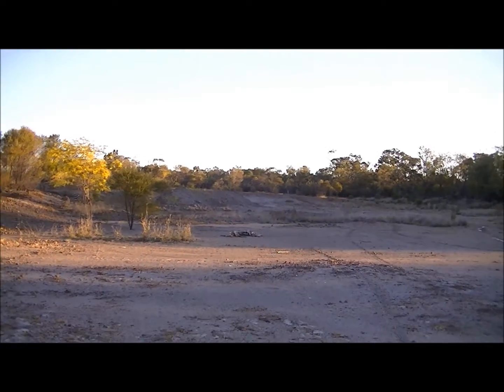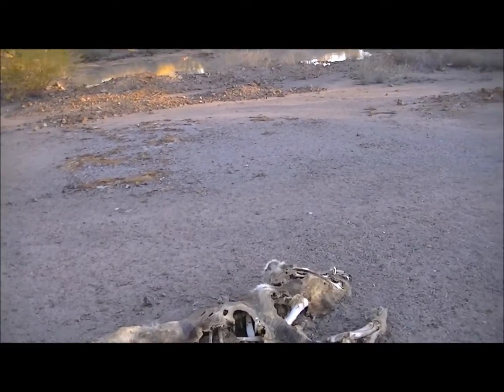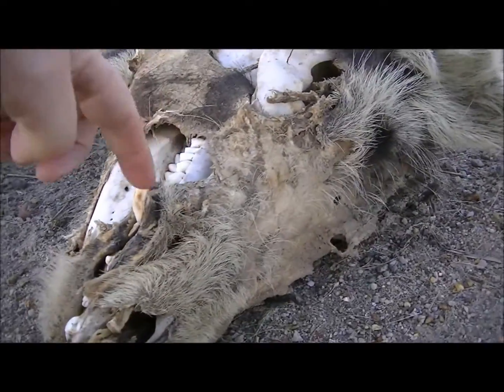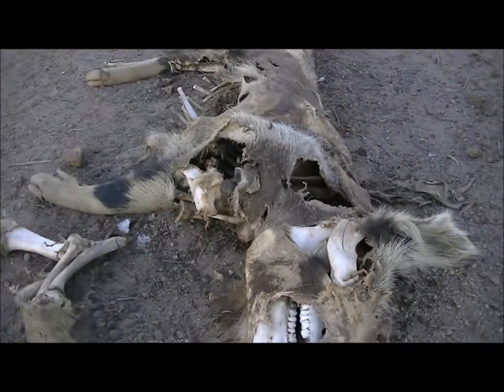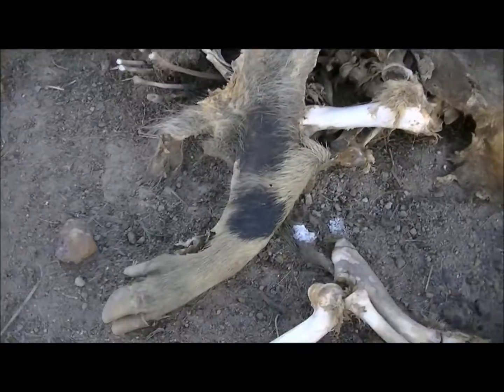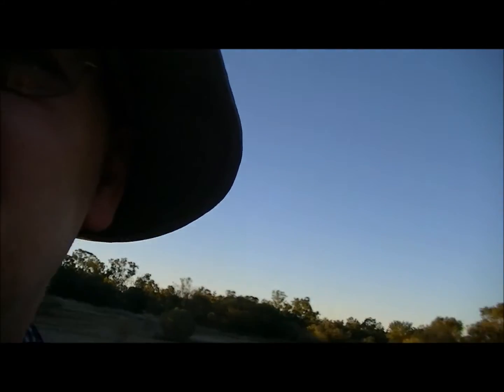There's dead something or other there — looks like a dingo. Let's go over and have a look. It looks like a bloody lion! No, it's a pig. Look at the tusk on him — that's a porky pig. There's his tusk there.